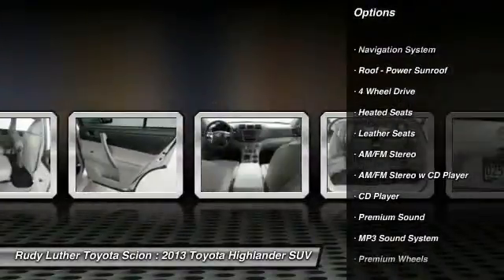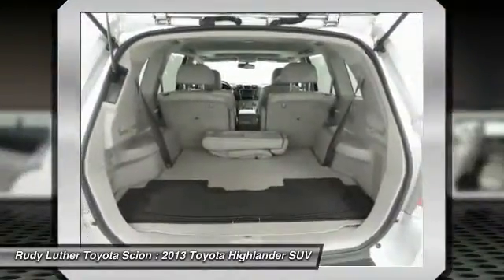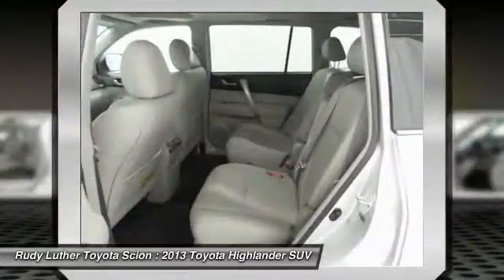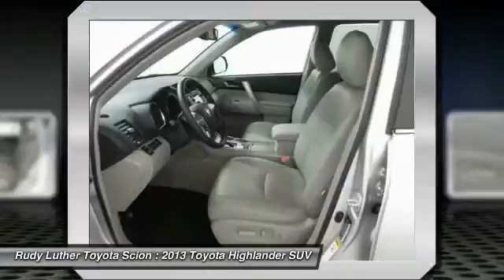Navigation system, traction control, Bluetooth wireless data link for hands-free phone, alloy wheels, air conditioning, and front power steering. Drive away with a great deal on this vehicle — call or stop in today.